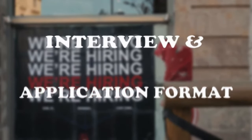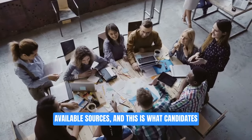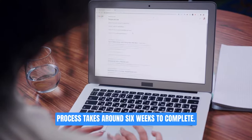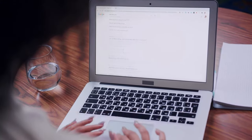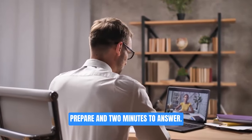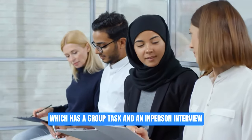Let's start off by talking about Willis Towers Watson's recruitment process. All of our information comes from publicly available sources and this is what candidates have reported in the past six months. The process takes around six weeks to complete. The first step is to send in applications and then you'll get some online tests. You're then invited to sit a HireVue video interview — you get two minutes to prepare and two minutes to answer. You're then asked to go to an assessment centre which has a group task and an in-person interview.